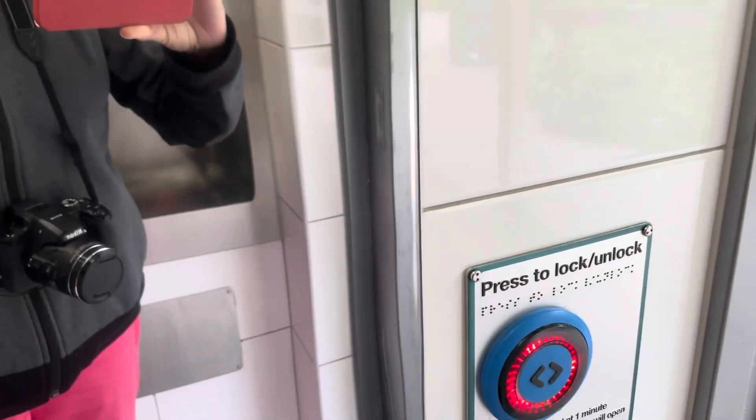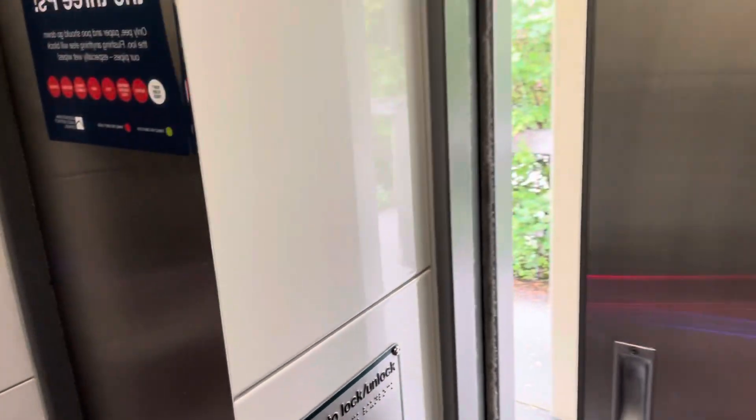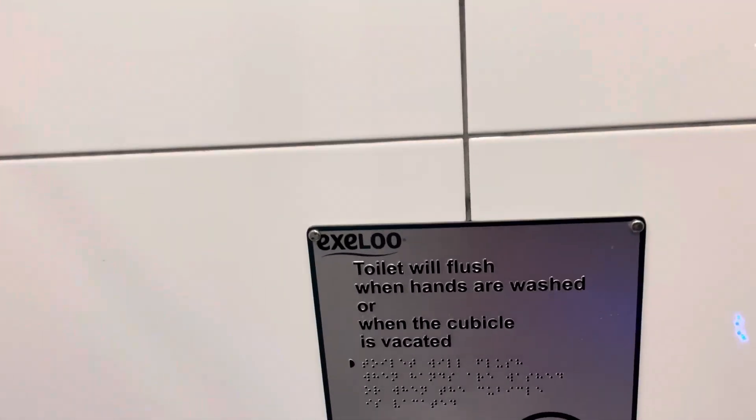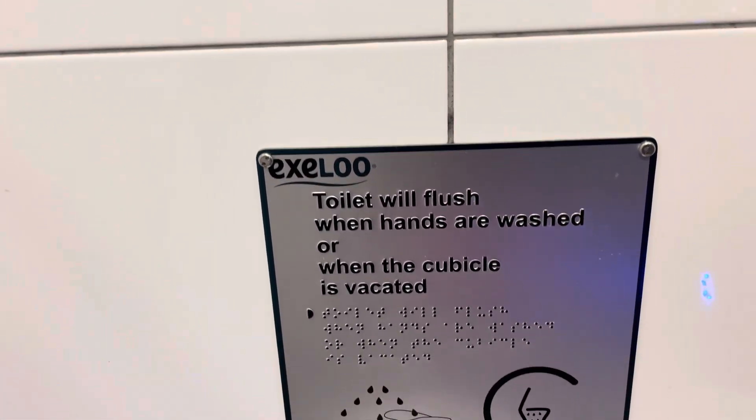It's a toilet stall. Press the button to lock the door. The usual warnings. Door locked. Your maximum use time is 10 minutes. Press button to unlock door.